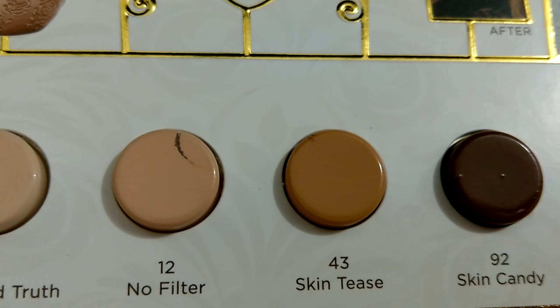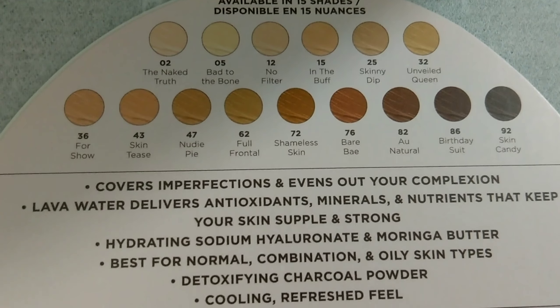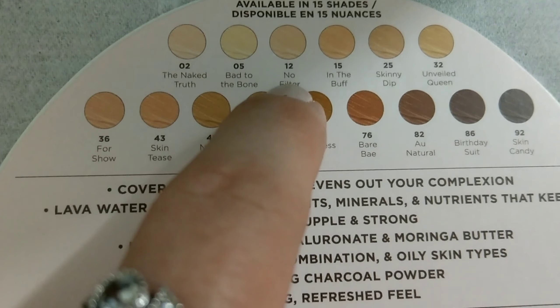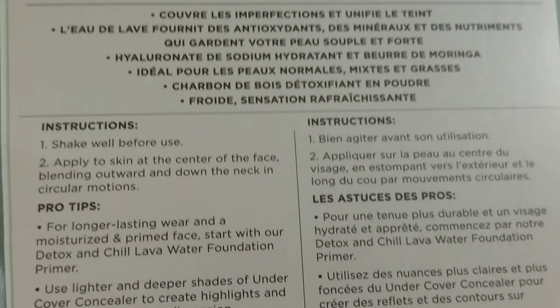The four shades in the sample set are: 2 Naked Truth, 12 No Filter, 43 Skin Teas, and 92 Skin Candy. It's available in 15 shades overall, and it's supposed to cover in perfection and even out your complexion. It's also supposed to have skincare benefits, which I love — similar to IT Cosmetics where you get skincare benefits at the same time.